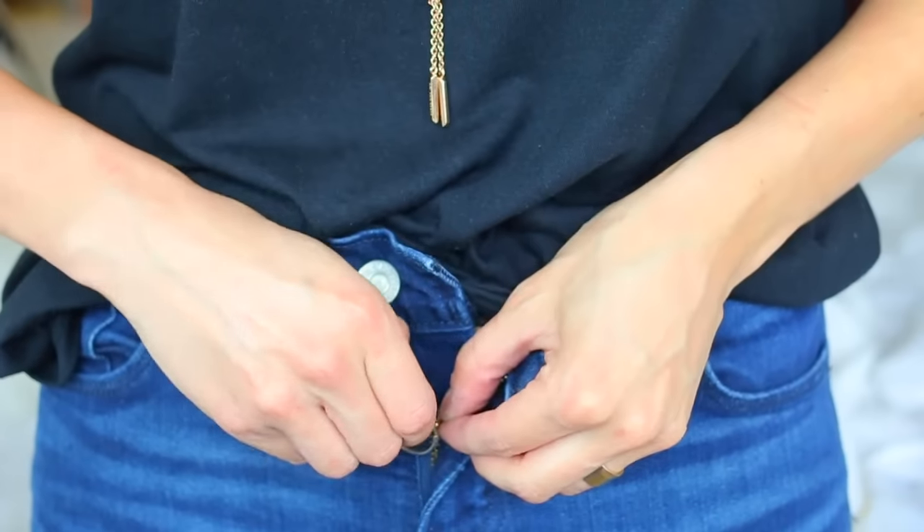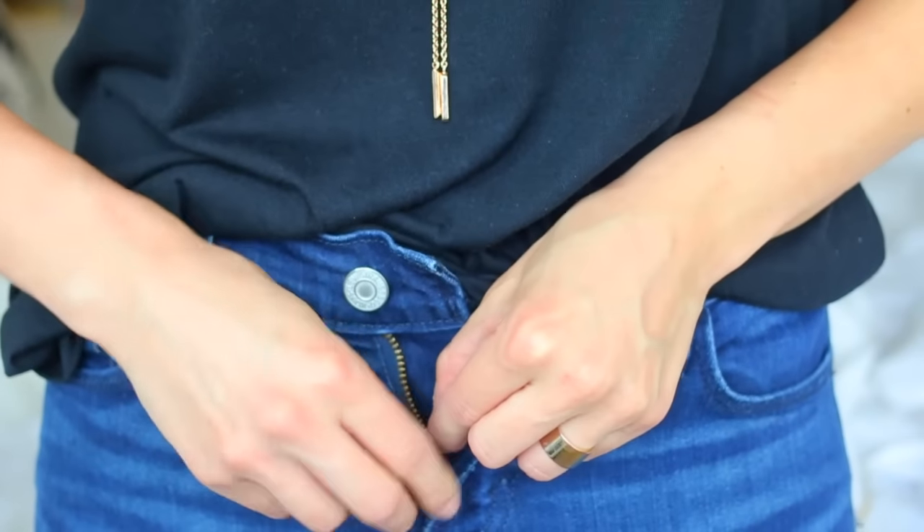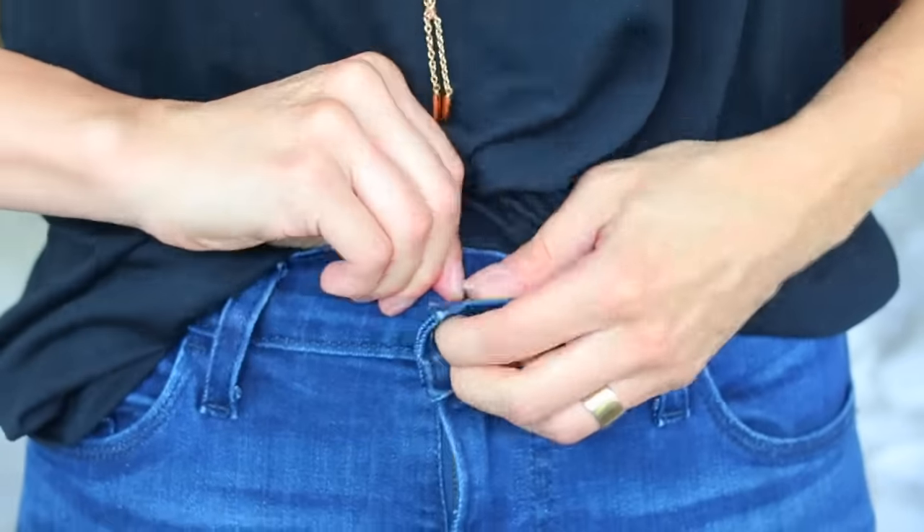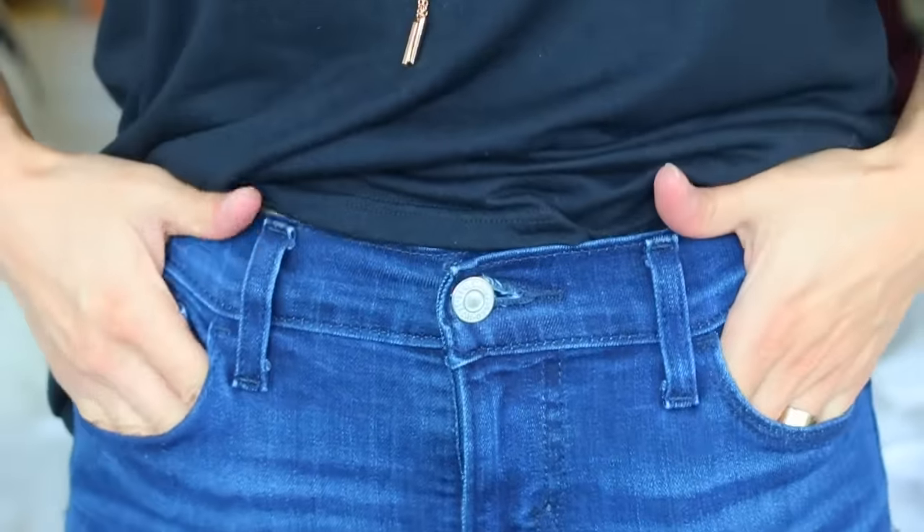Do you ever have pants where the zipper just won't stay up and it's so frustrating — you're constantly in public worrying about your fly? What you can do is use a key ring, loop it in your zipper, and then hook it onto the button to make sure that your zipper no longer slides down. This is honestly the best life hack I've heard of because it's so helpful.